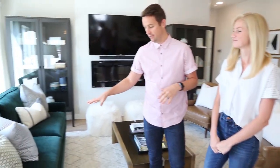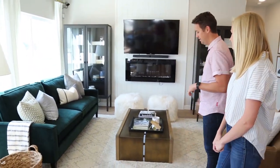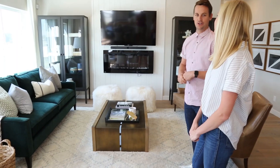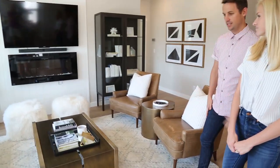Our goal with this space was to bring in a lot of different textures to make it really visually interesting, to let your eye kind of travel around the room. So we brought in some velvet on the sofa, we've got this nice lamb's wool on the ottoman, a little bit of metallics and some raw oak on the coffee table, and finished it off with some nice leather chairs.